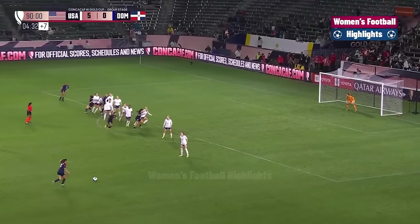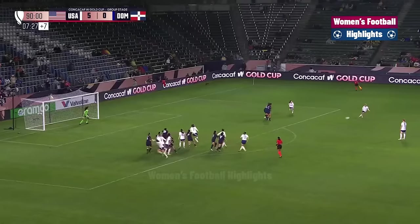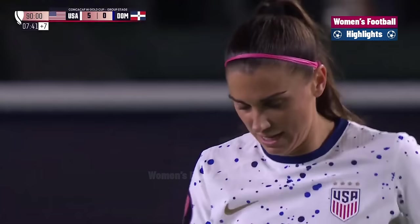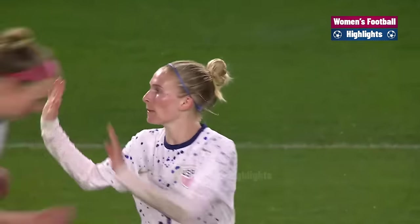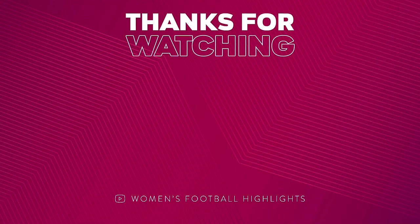The United States didn't allow a goal and they want to continue that trend. From Gonzalez, she rips it. From Naiswanger, short pass. Morgan takes a shot and it's saved — she was lacking in that great save. She had her last one against none other than Alex Morgan. Well, the United States ends this one in dominant fashion.